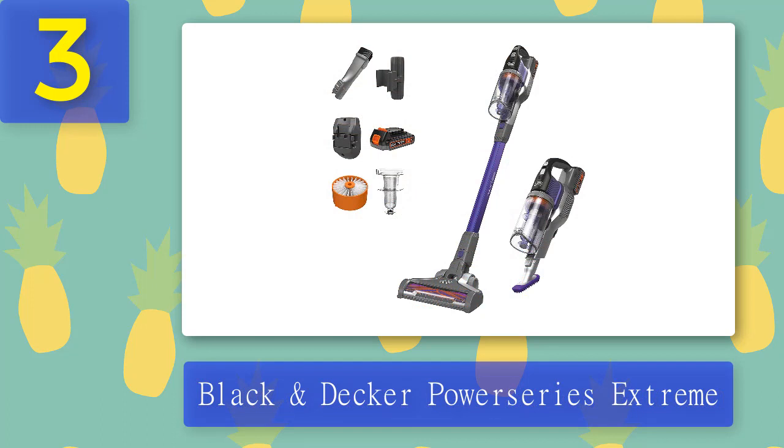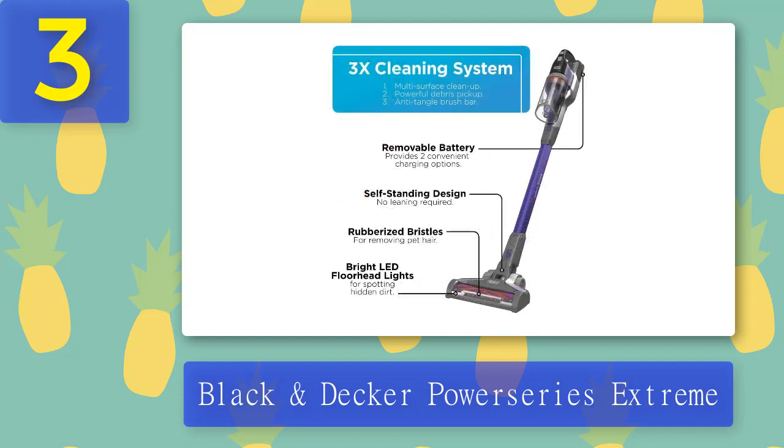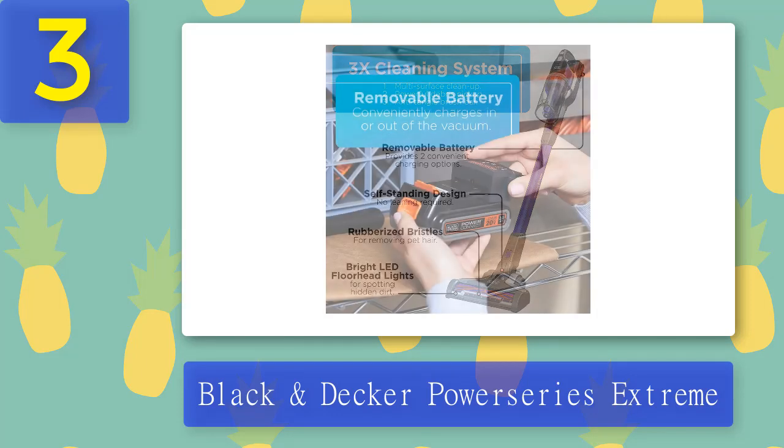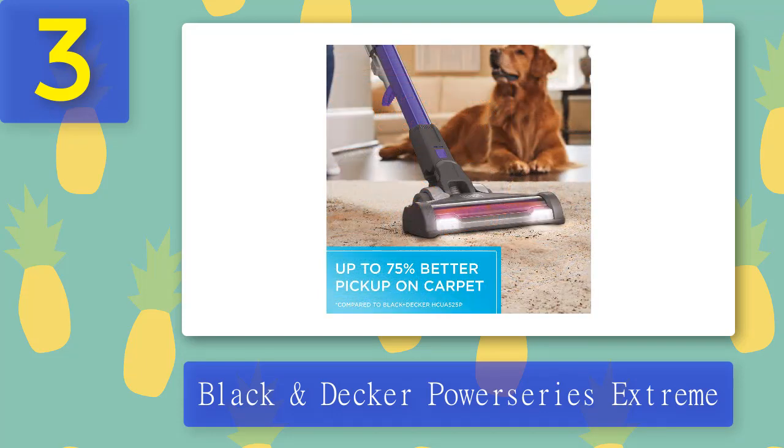Coming in at number 3: the Black and Decker Power Series Extreme. Love your pet but not the hair they leave all over your home? If you're looking for a cordless vacuum to tackle fur, kibble messes, and other paw tracks, this is the one for you. This model features a unique brush bar that prevents hair from getting stuck and tangled in the bristles, allowing you to clean longer and more efficiently. It has three speed settings suitable for hardwood floors, carpets, and rugs, and a V-shaped bristle pattern that picks up particles in one pass.